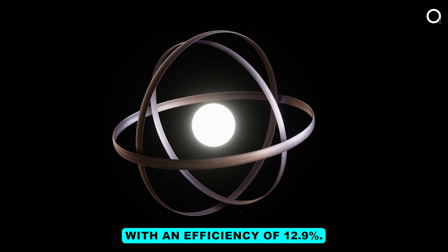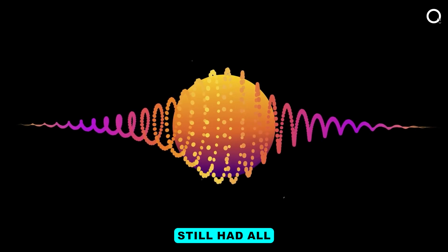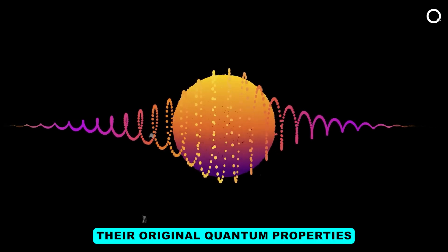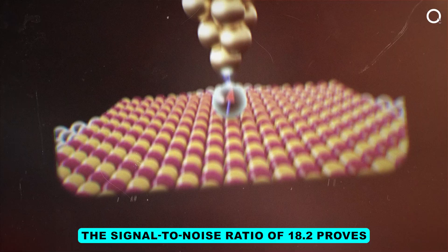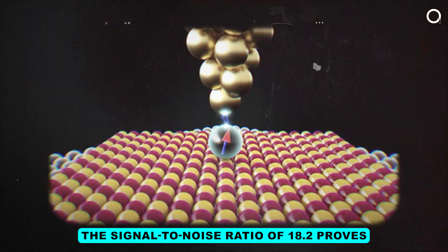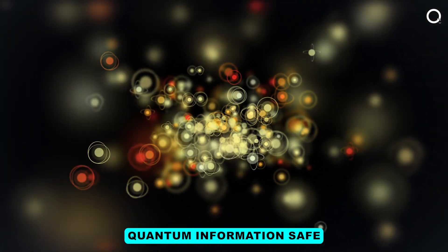They stored the photons with an efficiency of 12.9%. Even better, the photons they retrieved still had all their original quantum properties — their quantum fingerprint was totally intact. The signal-to-noise ratio of 18 to 2 proves just how good this memory is at keeping delicate quantum information safe.